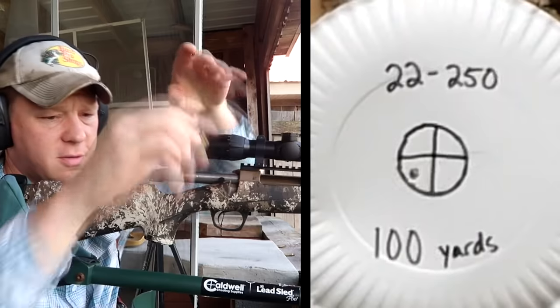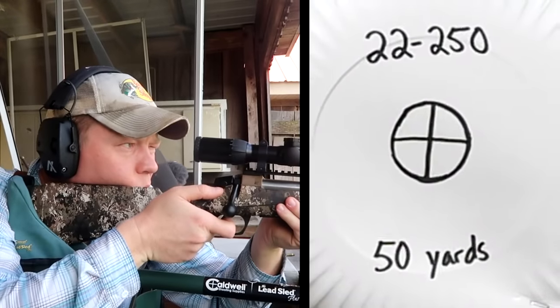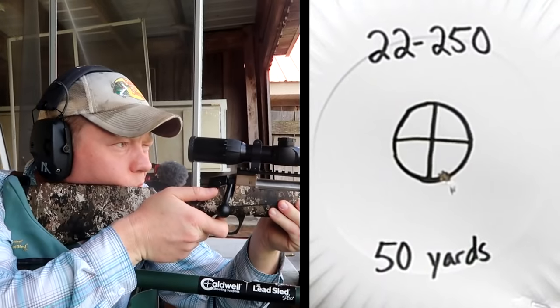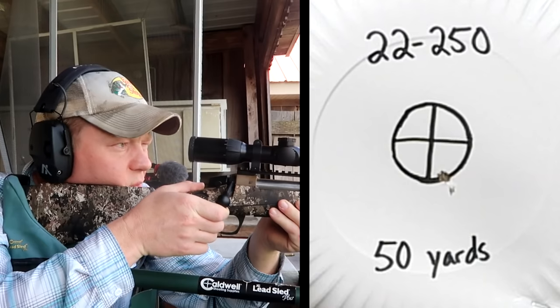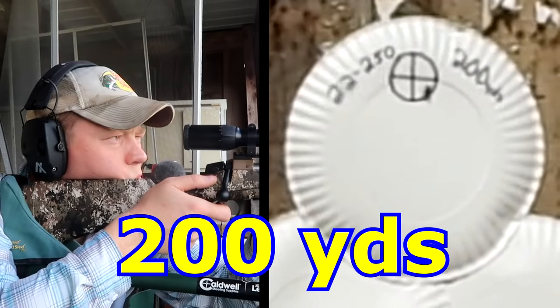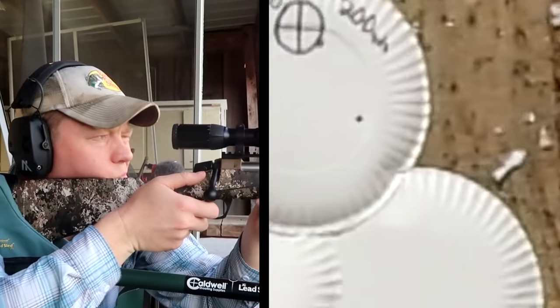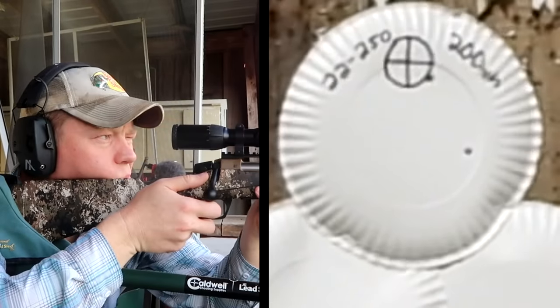We're still in the bullseye at 100. Let's bring it back and send one at 50 yards. There's the bottom of the bullseye there. Let's see all of them.